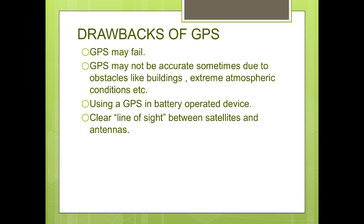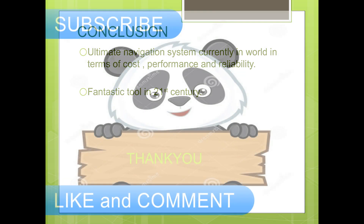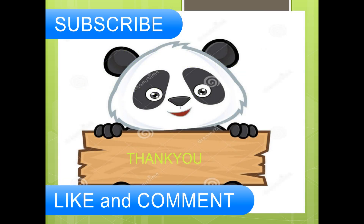We can conclude by saying that GPS is rapidly changing the way people are finding their way around the earth. Whether it is for fun, saving lives, getting there faster, or whatever use you can dream of, GPS navigation is becoming more common every day. I will upload the link below for a detailed report on everything about GPS. Check it out. I hope you guys understood the topic. Please subscribe, like, and comment for any updates on my channel.